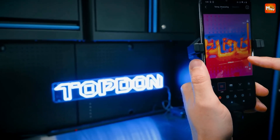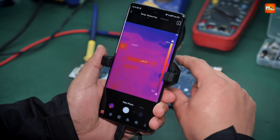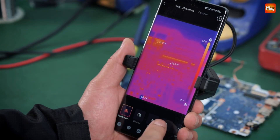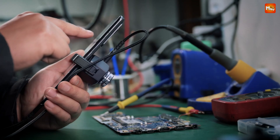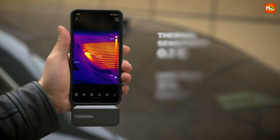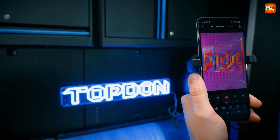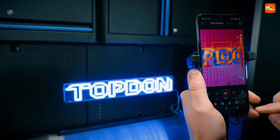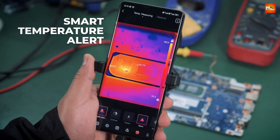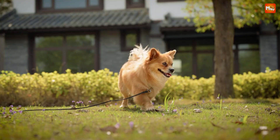Ideal for professionals and hobbyists alike, the TS1 weighs just 1.58 ounces or 45 grams, making it incredibly compact and portable. Pros: superior image quality, adjustable lens, smartphone compatibility, battery efficient. Cons: limited smartphone compatibility, requires external power source.